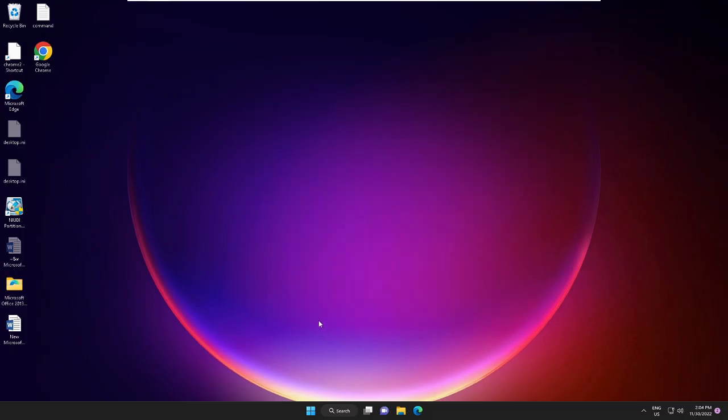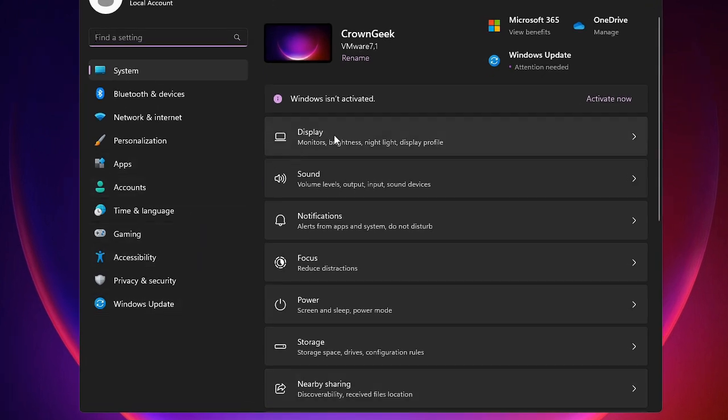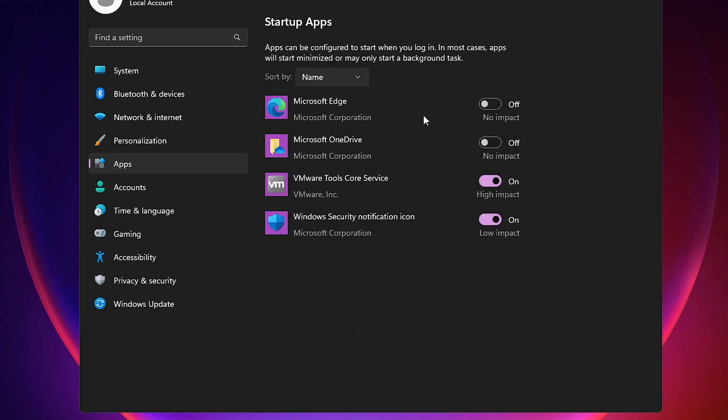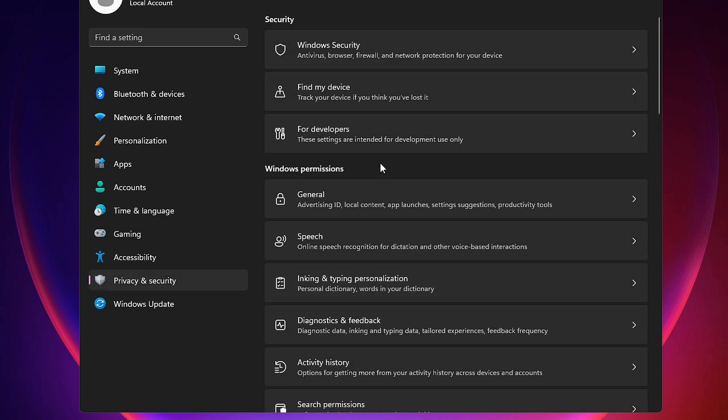Next, you have to disable background applications and notifications. Right-click on your Windows icon and choose Settings. From the left-hand menu click on Apps, then find Startup and disable all applications that you don't need or use. Once done, go back and from the left-hand menu click on Privacy and Security.